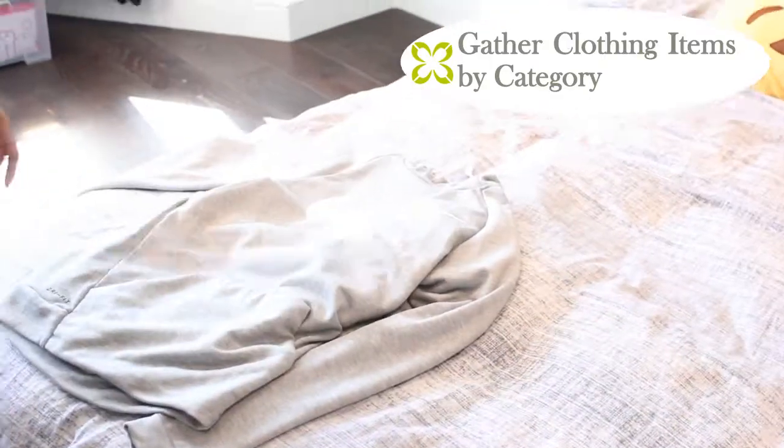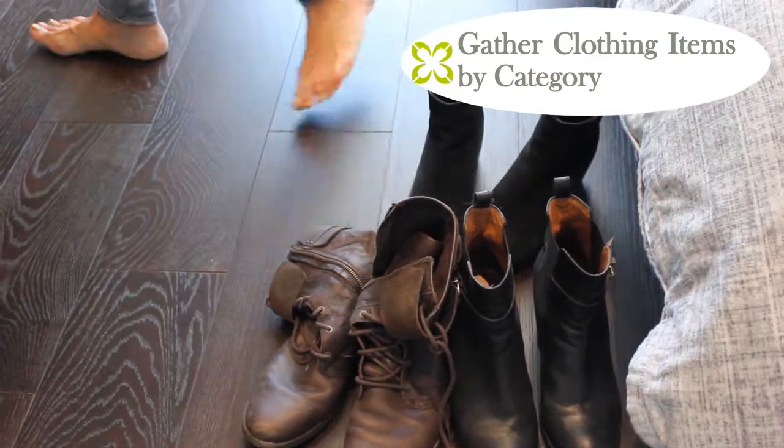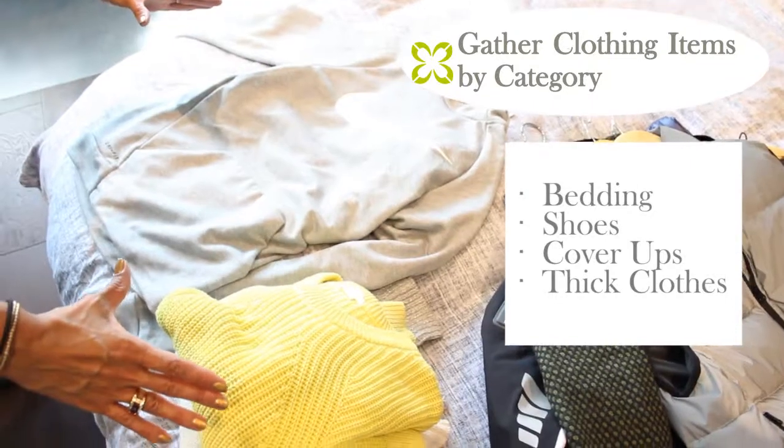I'll talk about winter clothes first because they're the thickest and the heaviest. As the temperature starts to warm up, start gathering your winter clothes — that would include bedding, shoes, cover-ups, or any thick clothes you'll only wear during winter. Make sure they're all washed or dry cleaned. Once you've categorized and grouped your items, you need to decide on the best storage solution.